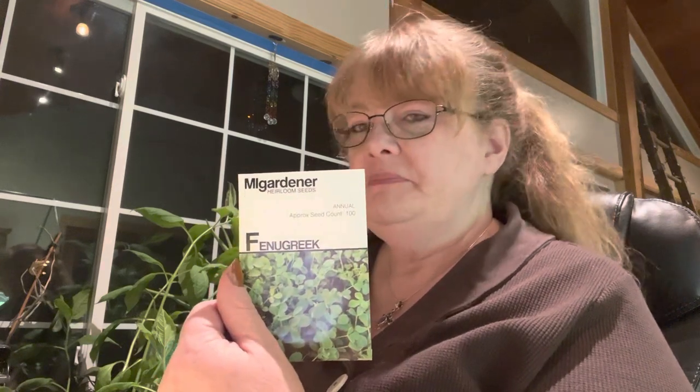Mammoth Basil — I plan on using these like a lettuce leaf for a sandwich wrap that I usually love in the summertime, so I'm going to try to use the basil this time and see how that tastes. I got a red onion, arugula, champion collards, rainbow Swiss chard, and ruby Swiss chard.